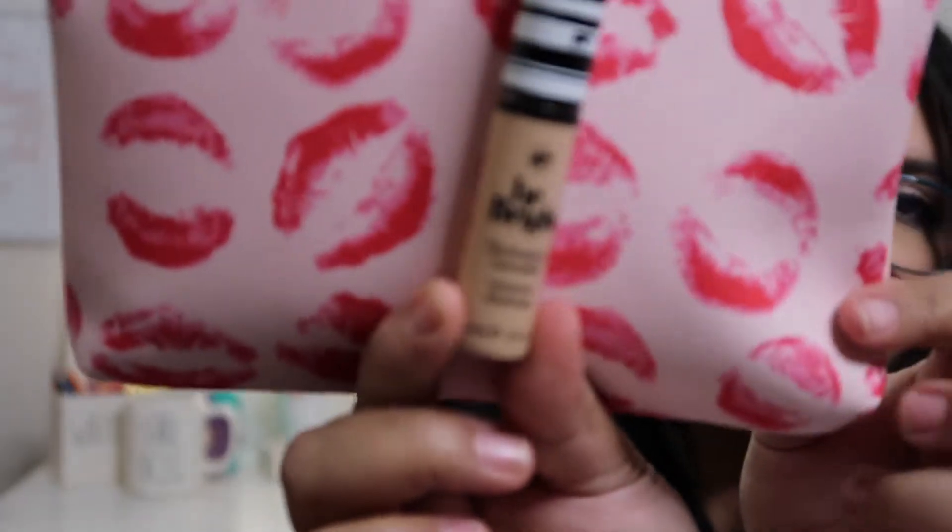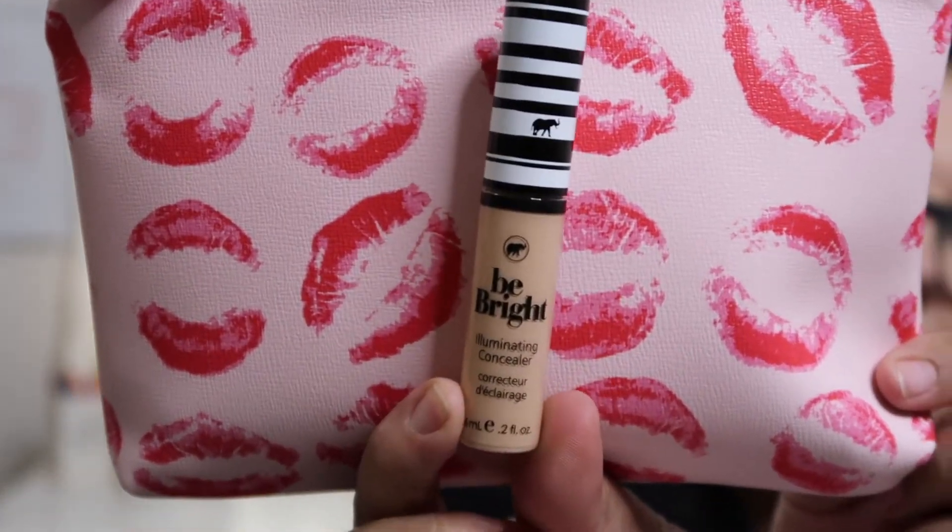The next thing from the bag is from Koki Cosmetics — I think I'm saying it right. It's the Be Bright Illuminating Concealer in Medium Beige. It's very thin, so hopefully that means it blends really easily. I use the Makeup Revolution Concealer and I've started using Shape Tape because everyone's raving about it. This seems like my foundation color though instead of concealer, but it blended into my hand perfectly.